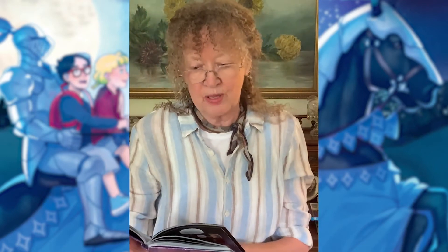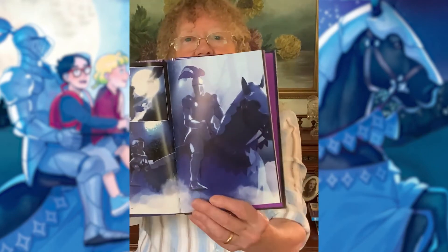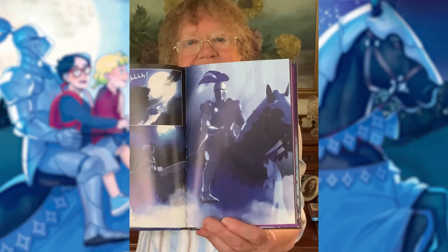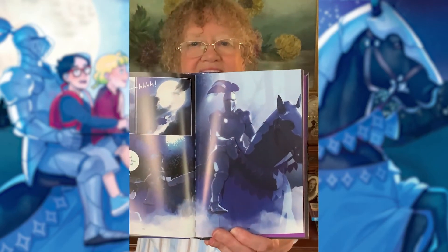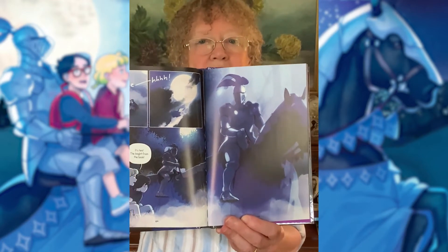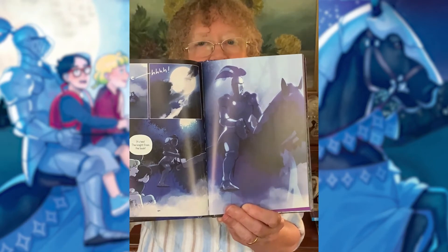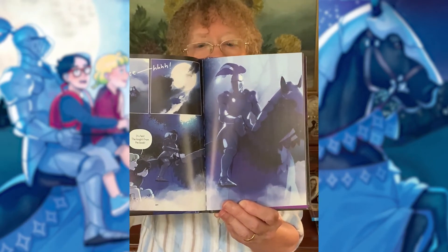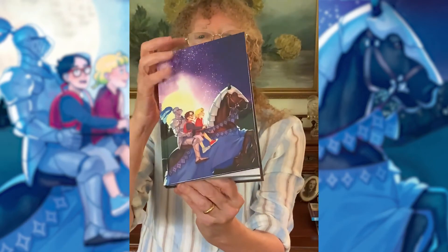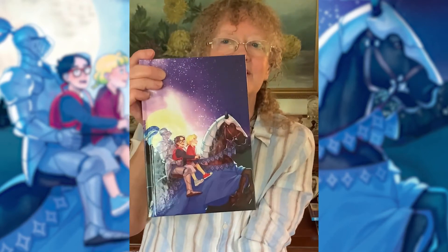Another favorite piece of art of mine is when they come out of the castle and they don't know what's going to happen next. And look what appears in the night — this gorgeous knight in shining armor on a horse starts to come across the lawn outside the castle. And Jack and Annie end up on the back of the knight, back to this original cover, and take the ride of their life.